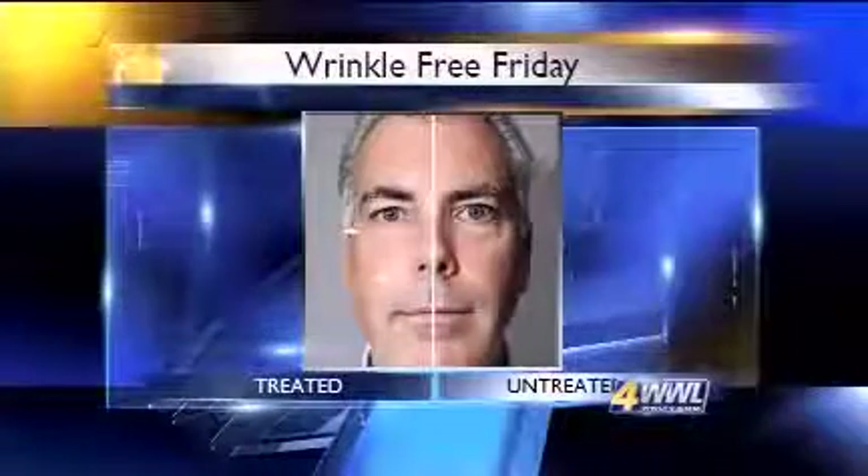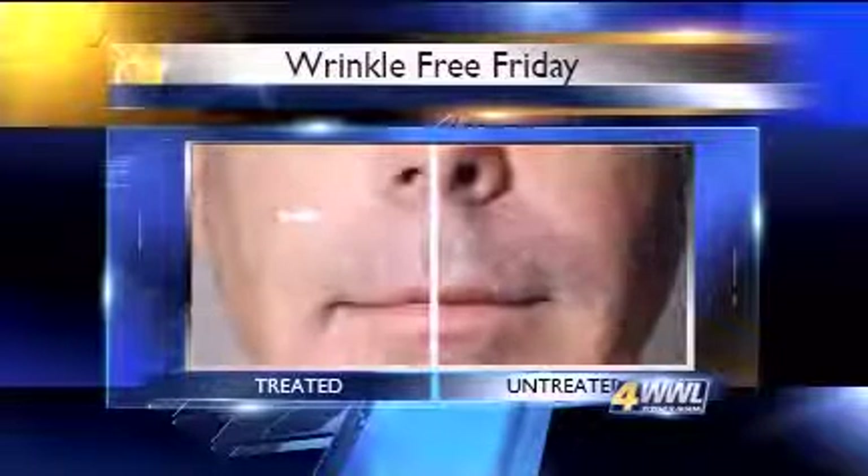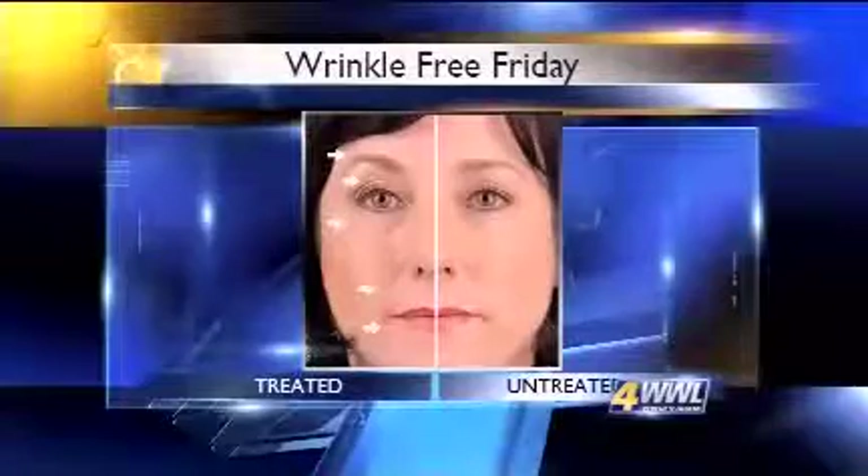Dale Kern is a senior scientist at Nu Skin Enterprises in Provo, Utah, and he says the transformation line is targeting genes that interact with each other, making genes express themselves differently by resetting them to work together the way they did in a more youthful state. He says the mild current from the Galvanic Spa helps active ingredients penetrate the skin better by working like two magnets with the same charge — they repel — and that same theory pushes the gene-changing ingredients into the skin.